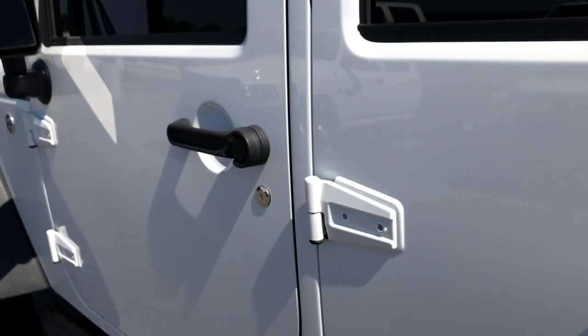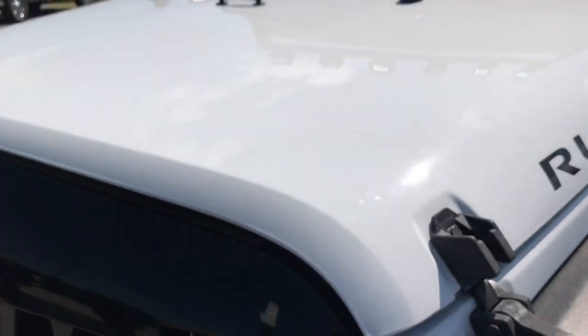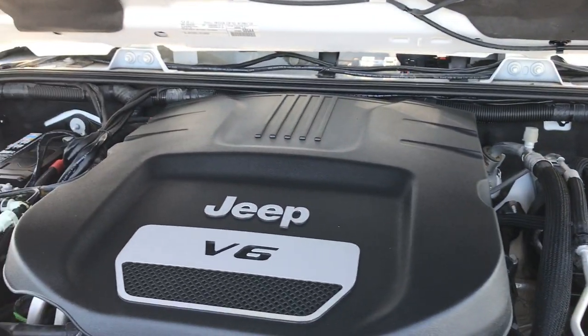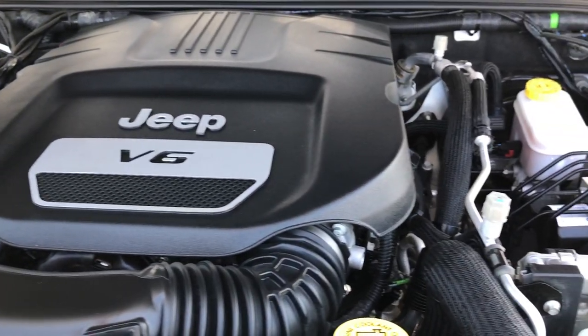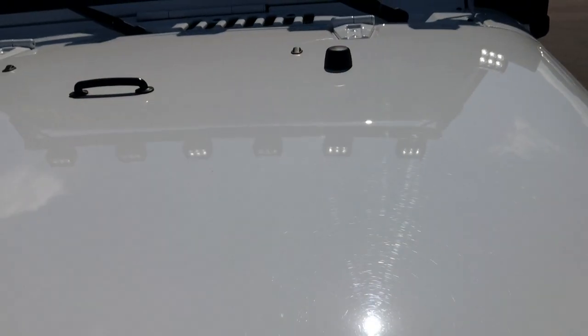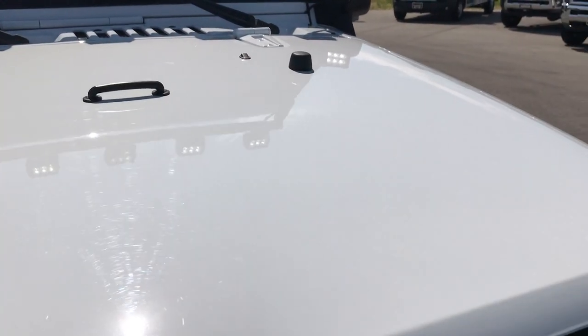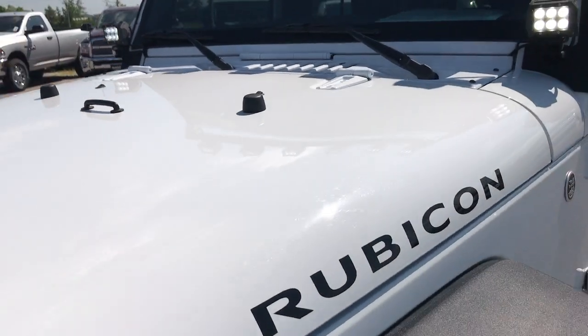Under the hood is the 3.6-liter Pentastar V6 motor, which has been on Ward's Top 10 Engine list four different times. The engine bay is very clean and it runs very smooth. This vehicle has been fully safetied and inspected by our service shop. It has a fresh oil and filter change, and all the fluids have been checked and topped off. This Jeep is 100% ready to go.